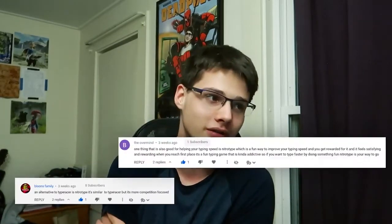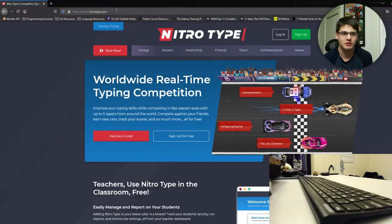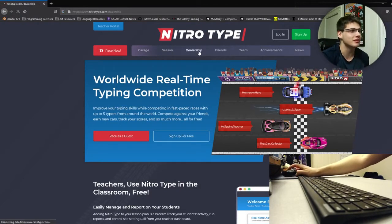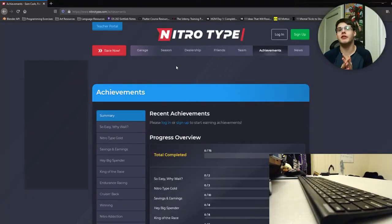The other website in this category is NitroType. A lot of people left comments on the first and second videos asking why I didn't talk about NitroType — and the reason is because it's just very similar to TyperX and TypeRacer. It is a lot more aesthetic though. As you can see, there's a dealership, different seasons, a garage — so it's much, much more gamified. If that's your kind of thing, definitely go for it.